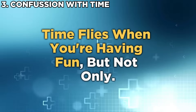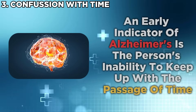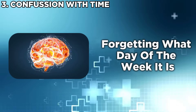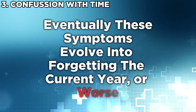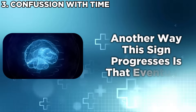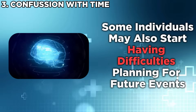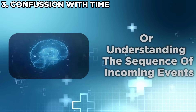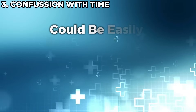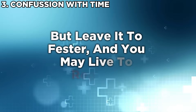An early indicator of Alzheimer's is the person's inability to keep up with the passage of time. This could start in small doses — forgetting what year or day of the week it is — and eventually evolve into forgetting the current year or even the time of day after specifically checking it. Another way this sign progresses is that individuals may start having difficulties planning for future events or understanding the sequence of incoming events. These symptoms that start out small could be easily brushed off as brain rot, but left to fester, you may live to regret it.